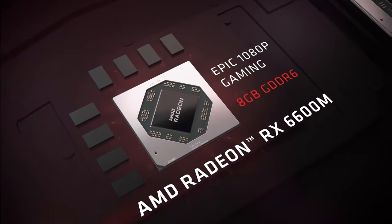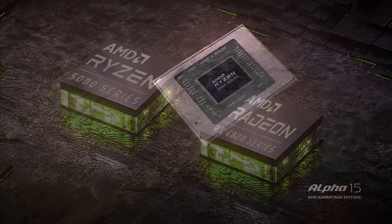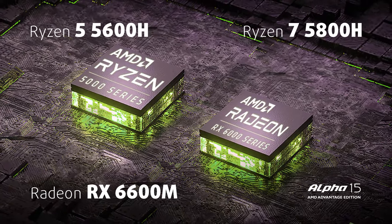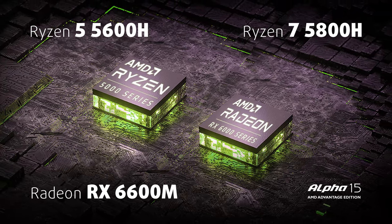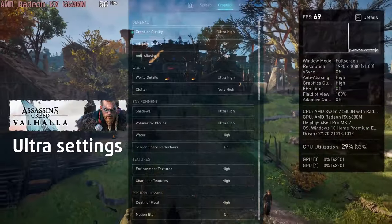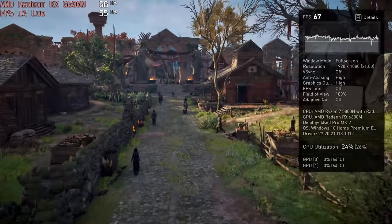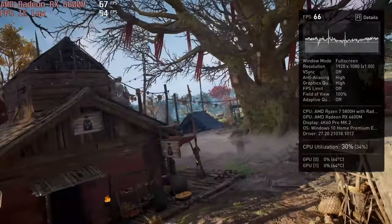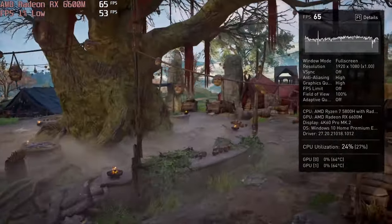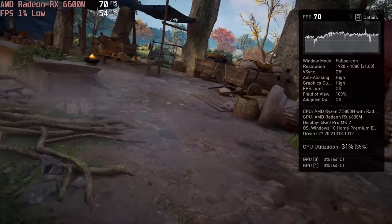The hardware is pretty straightforward. You can pair either the Ryzen 5 5600H or the Ryzen 7 5800H with the AMD Radeon RX 6600M. The graphics card ends up being really efficient — it uses below 80 watts of power and boosts above 2150 MHz. This lets the device run Assassin's Creed Valhalla with 60fps at ultra settings.